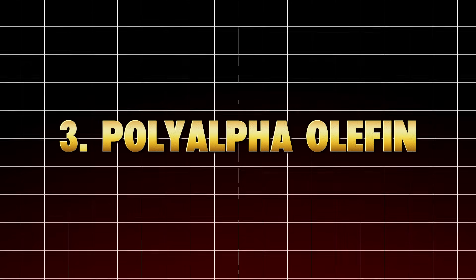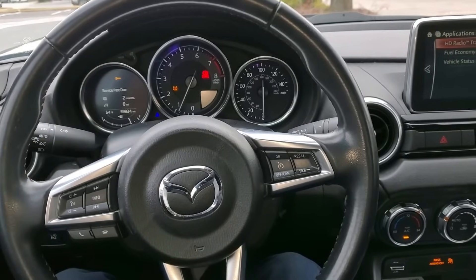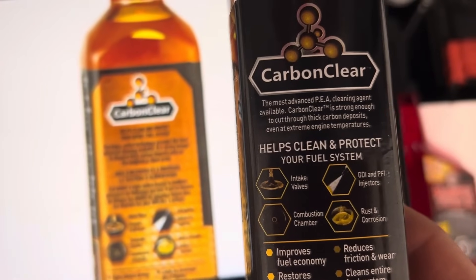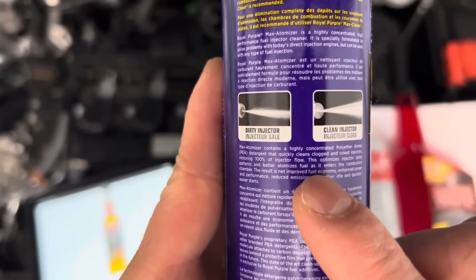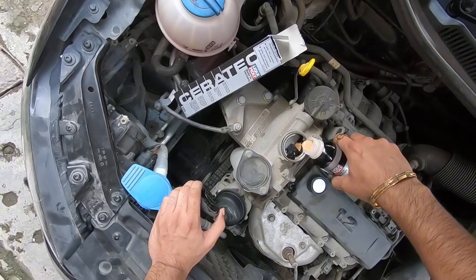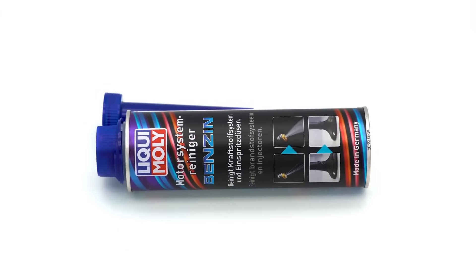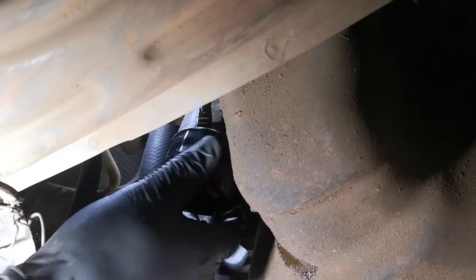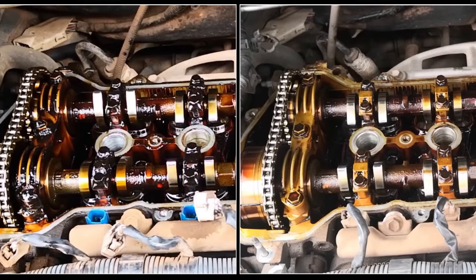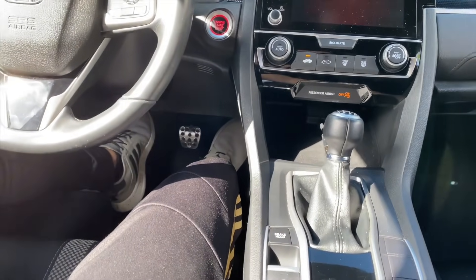Number three: polyalpha olefin (PAO) and ester boosters — used by OEM engineers. This isn't sold as a bottle you can pour in; it's what premium synthetic oils are built on. PAO and ester molecules have polar bonding, meaning they cling to metal surfaces even after shutdown, keeping a thin film of protection at all times. That's why top-tier oils like Redline, Motul 300V, and Amsoil can handle extreme heat and high mileage without breakdown. Automakers like BMW, Mercedes-Benz, and Porsche rely on PAO ester blends because they outperform any aftermarket additive on the shelf. When you pay for real synthetic oil, you're already buying these advanced additives pre-engineered and balanced. Pouring in more enhancers after that is like pouring sugar into soda — you're not improving it, you're ruining the formula.